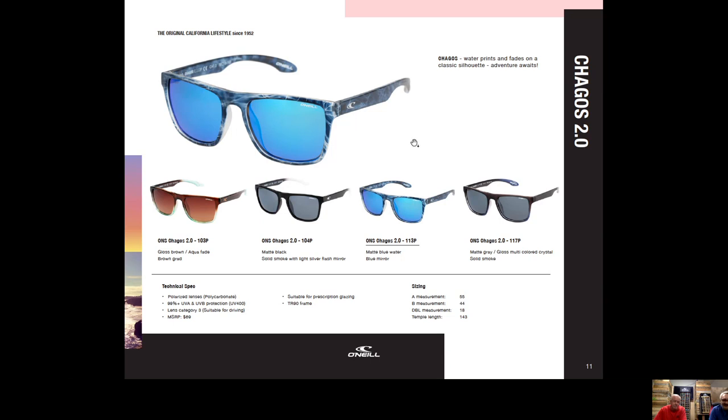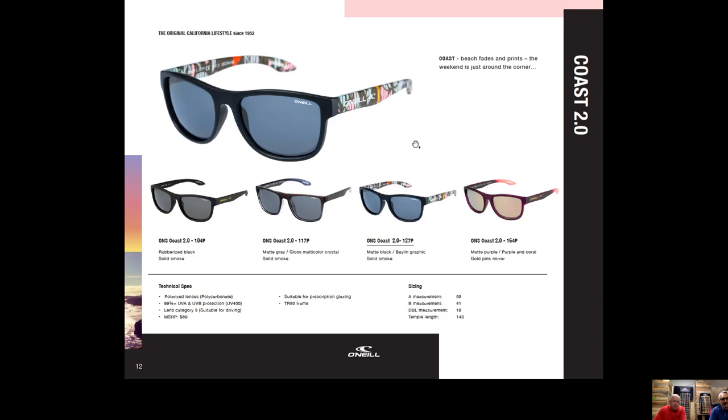Coast is along the ladies design line with great fashion colors. A lot of these frames come in black or tortoiseshell — still the top sellers industry-wide — but Coast has some fun colors in the temple tips. One of the larger frame colors features a graphic print from O'Neill apparel, like a beach fade print, incorporated into the design, with coral temple tips.